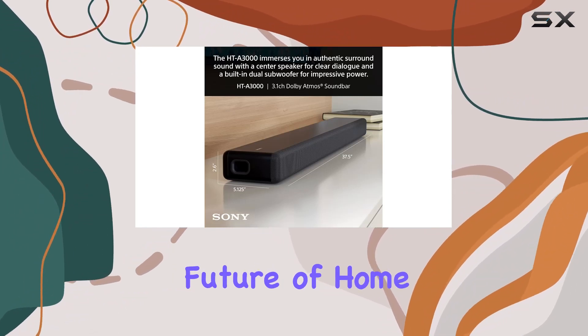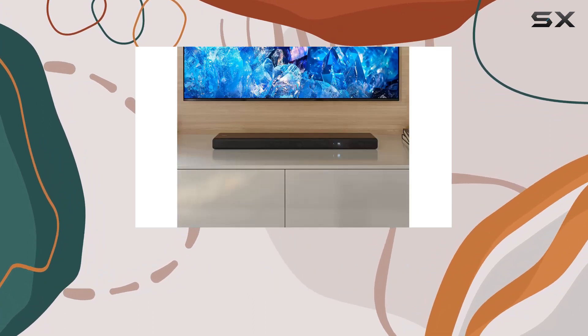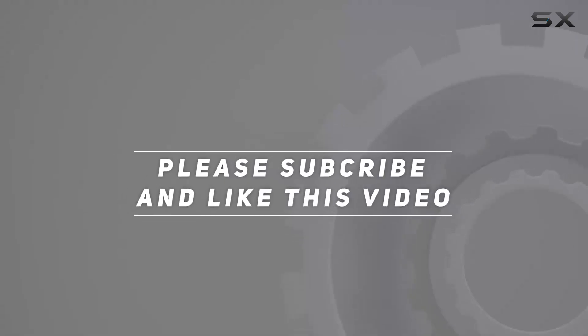This is the future of home entertainment, and Sony has crafted a masterpiece that redefines what's possible. Check out the video description for updated price, and thank you for watching.